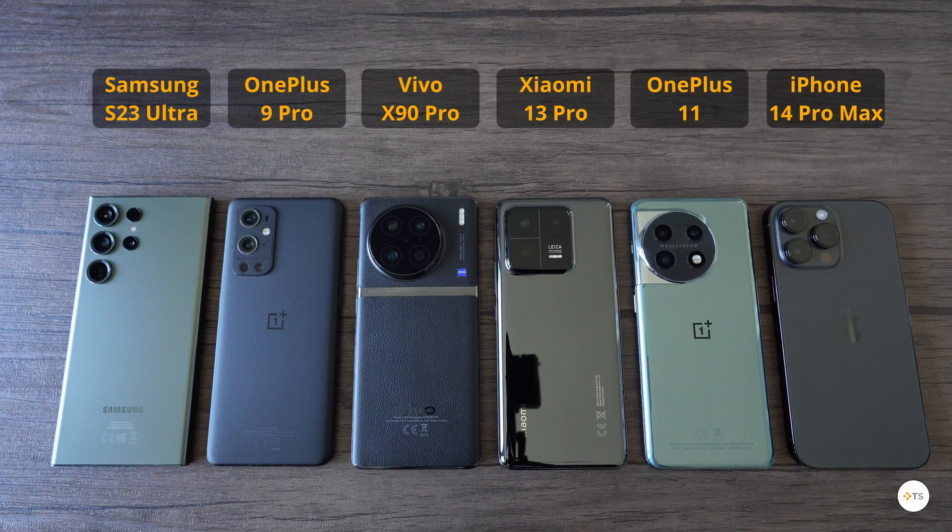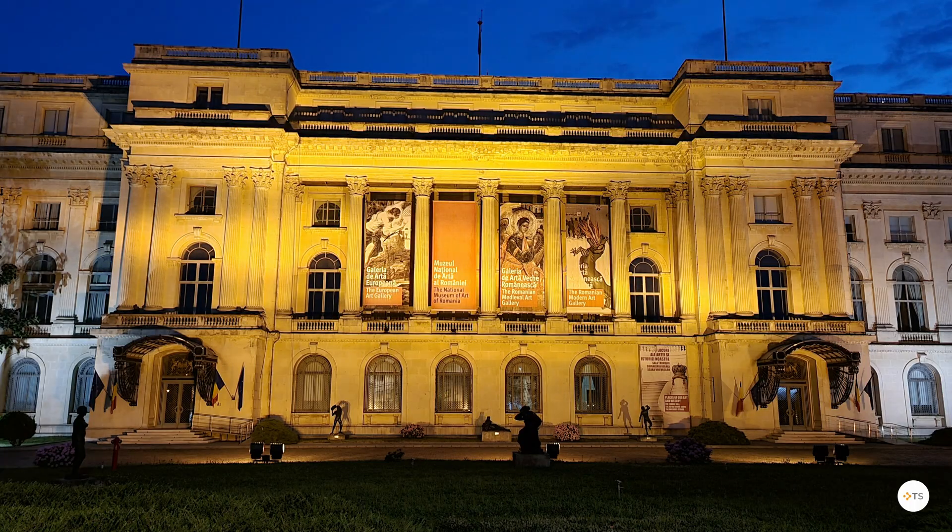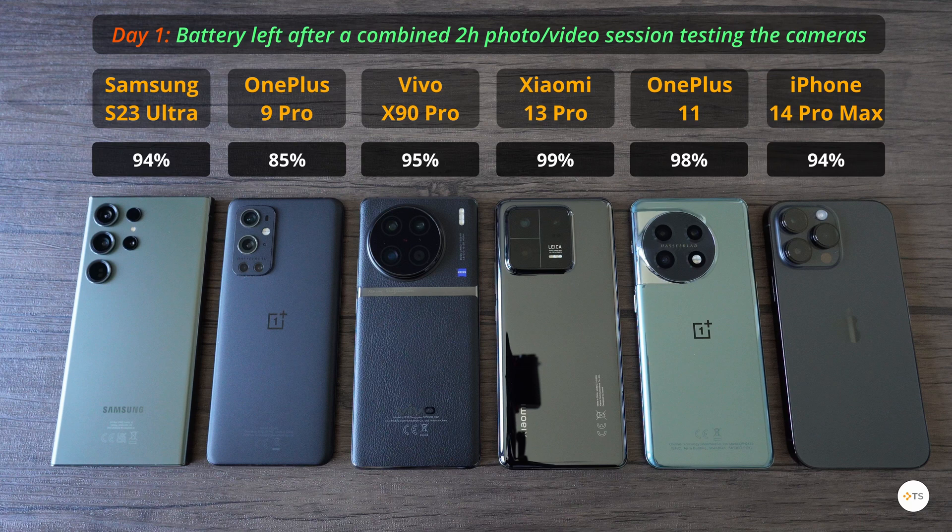After two hours of testing the photo and video capabilities of each phone, the Xiaomi 13 Pro had the most juice left at 99%. But don't get your hopes up just yet, let's see what happens till the end. The OnePlus 11 was second with 98% battery left. The Samsung S23 Ultra, the iPhone 14 Pro Max, and the Vivo X90 Pro all had 94% to 95%. Last was the two-year-old flagship, the OnePlus 9 Pro, at 85%, mostly because of its smaller battery and more power-hungry chipset.